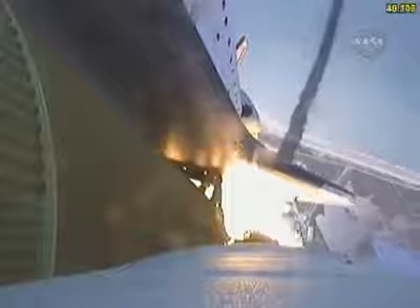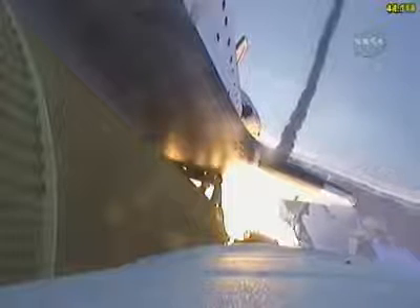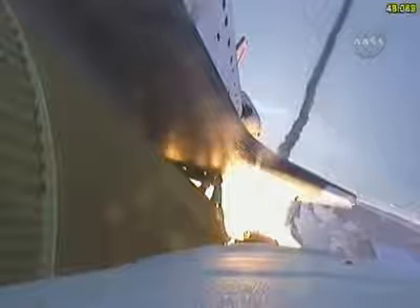The three main engines on Atlantis have now been throttled down to 72% of rated thrust, as the orbiter prepares to pass through the area of maximum dynamic pressure on the vehicle in the lower atmosphere.